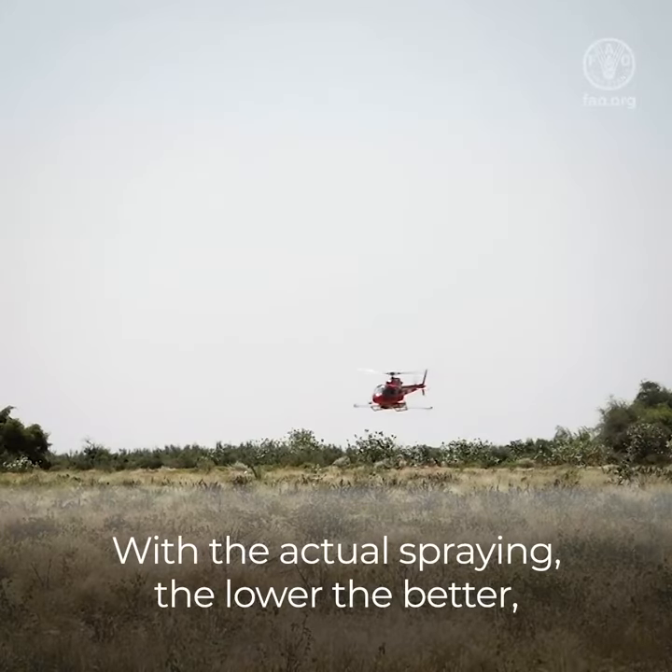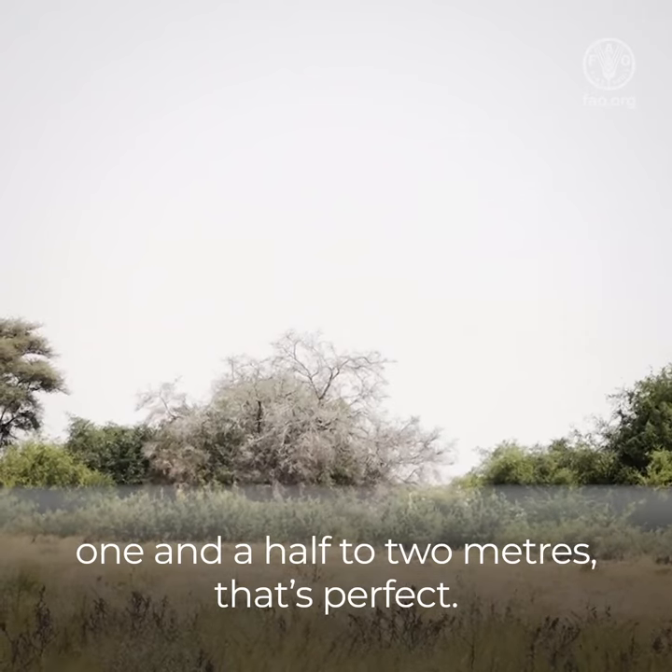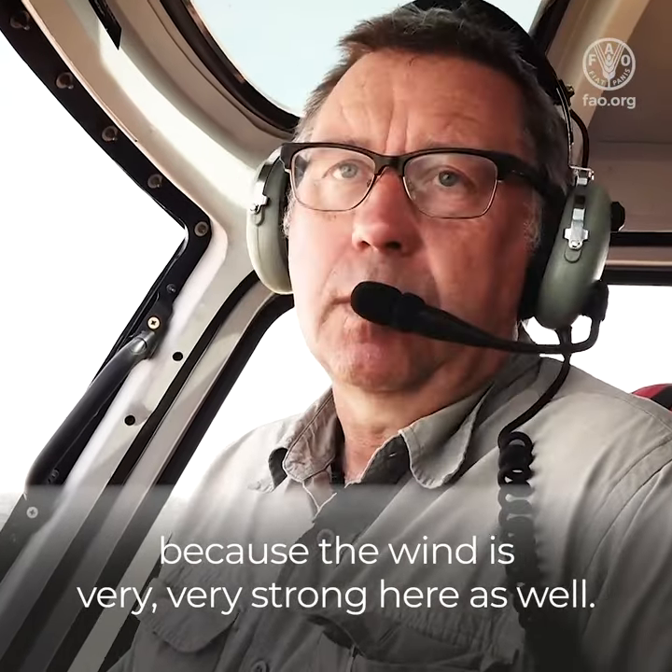The actual spraying, the lower the better. One and a half to two metres, that's perfect. We get a great coverage onto the ground because the wind is very, very strong here as well.